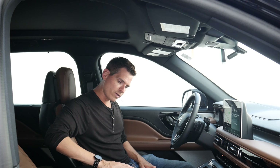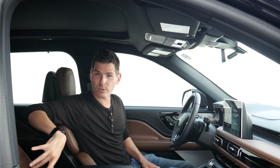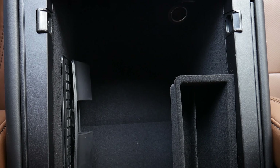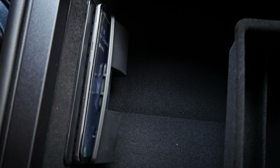From here, we've got the armrest — very, very comfortable, with nice stitching throughout that contrasts nicely with the seats. Popping it open, we've got a 12-volt power point, a little fully removable tray, and also a wireless charge pad.